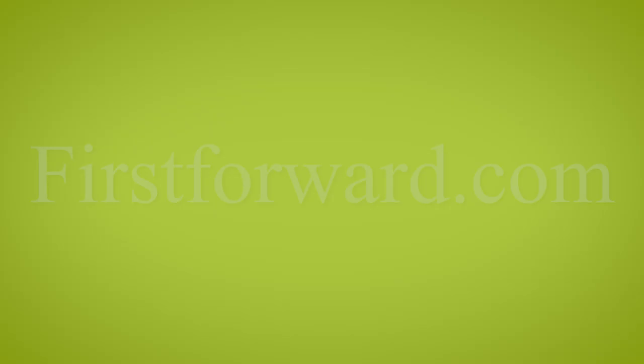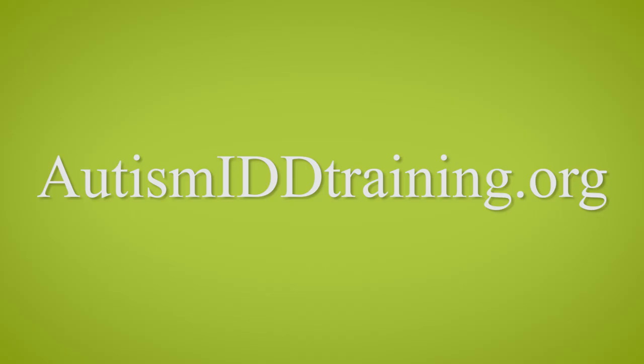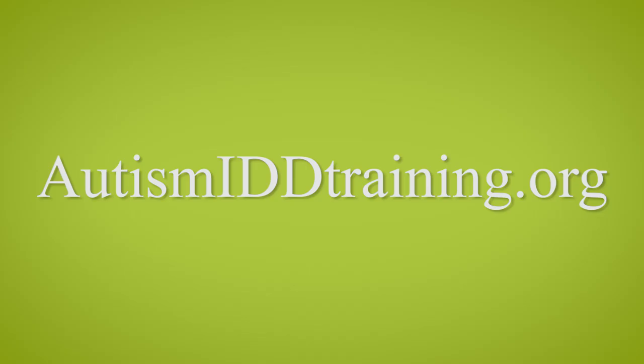We offer training online for free to police officers, housed on firstforward.com. We also have a site to help provide training for those with autism at autismiddtraining.org.